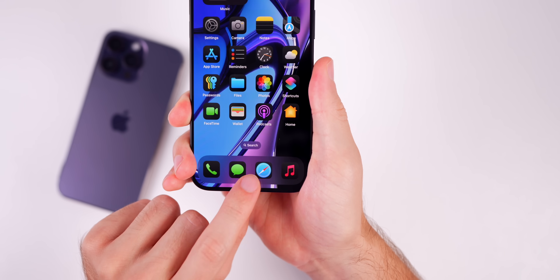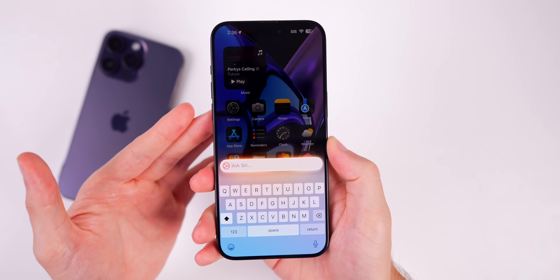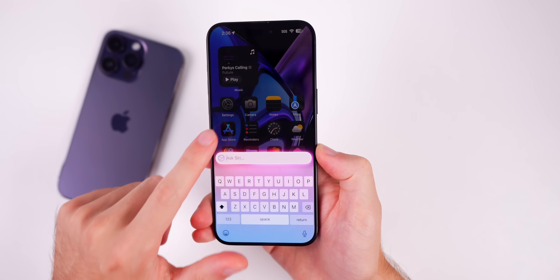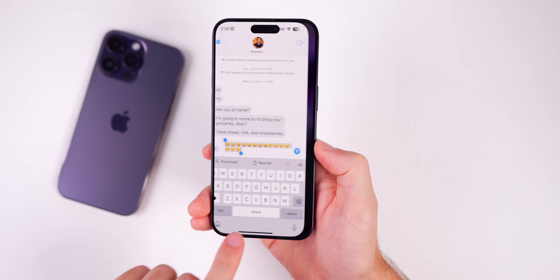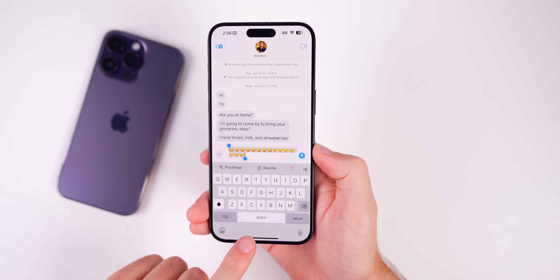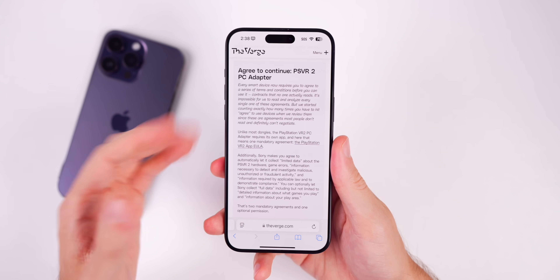Also in beta 2, it's a lot harder to accidentally activate Type to Siri. This can be seen as a good or bad thing, but for me it's good because in beta 1 I accidentally activated it so many times. Now, especially when going into applications and swiping back and forth, it's less finicky and does not activate as easily anymore.